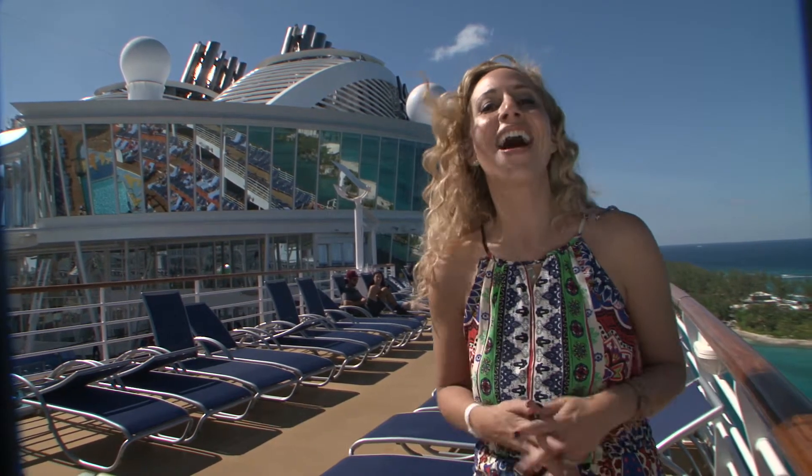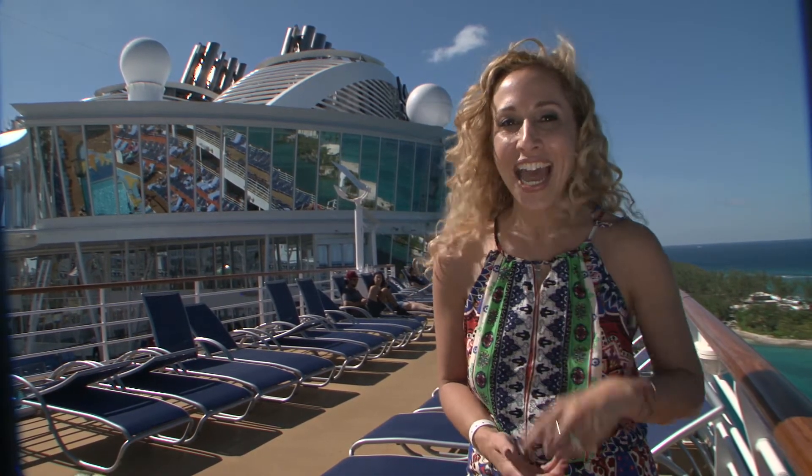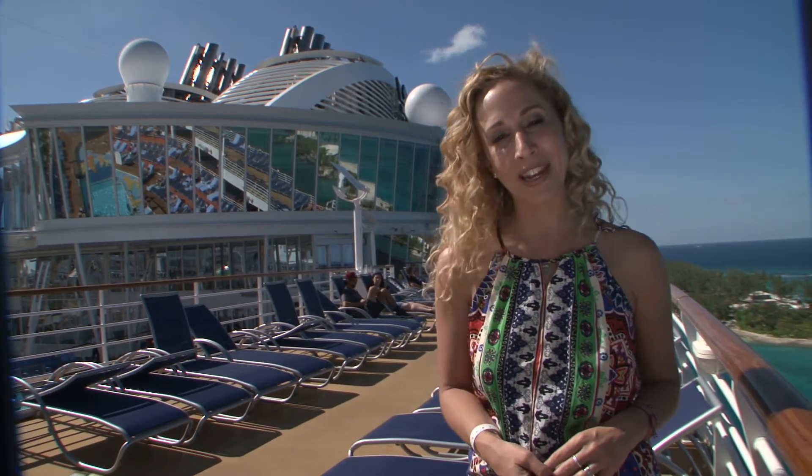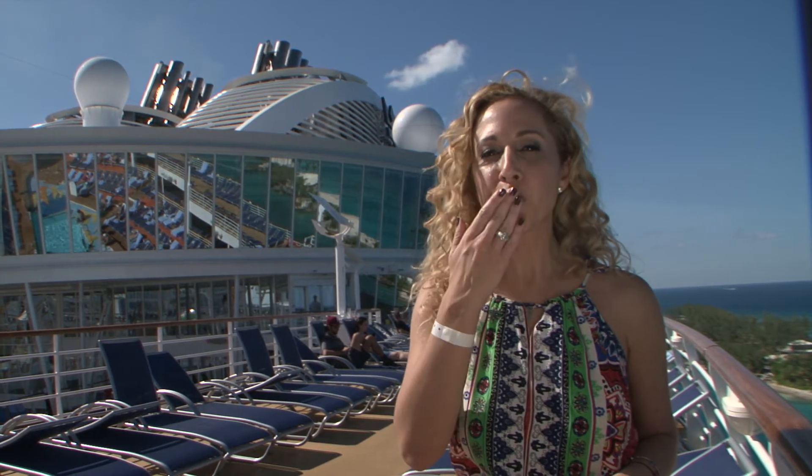That's all for today. I hope you really enjoyed this video as much as I did. Remember to like and subscribe. I'm Benet Capun from Hispana Global. And for more tips, visit HispanaGlobal.net. Besos, bye!